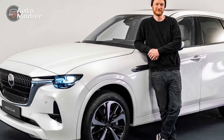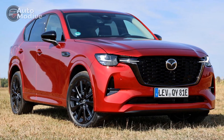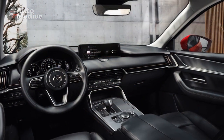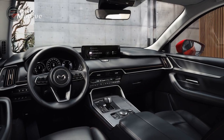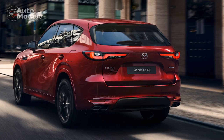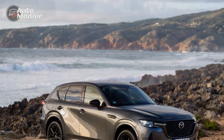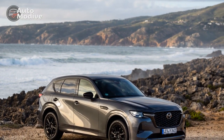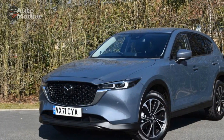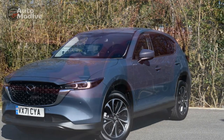3. All-Electric Range — The ability to drive in all-electric mode for short distances provides a cost-effective and environmentally conscious option for daily commutes and urban driving. 4. Premium Interior — The CX-60's interior boasts high-quality materials, thoughtful design, and user-friendly technology. The blend of comfort and elegance enhances the overall driving experience. 5. Charging Convenience — With the option to plug in and recharge the battery at home or at public charging stations, the CX-60 Plug-In Hybrid offers a practical solution for users concerned about charging infrastructure.